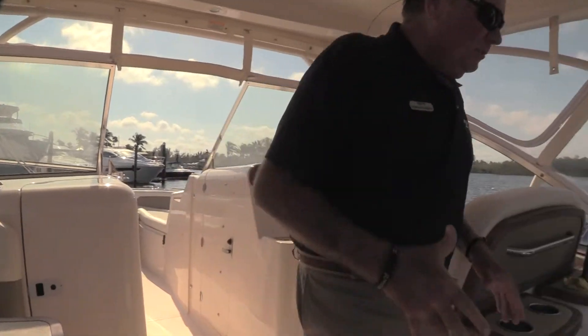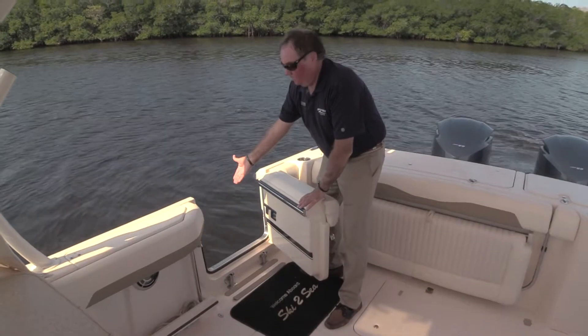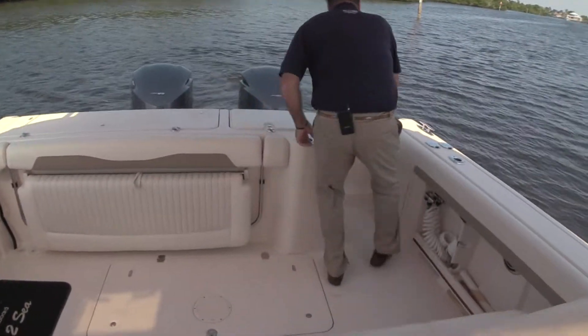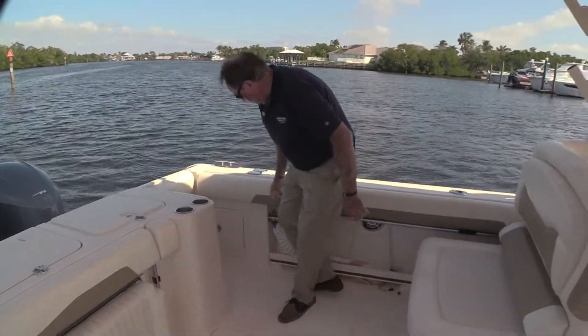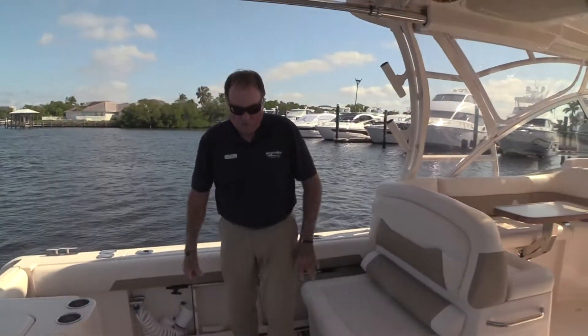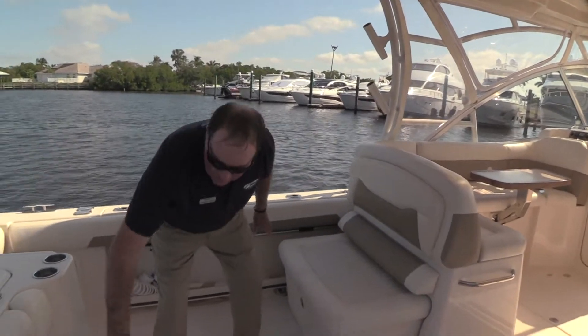As we come back here to the rear, this boat has a dive door and a ladder that goes over to the side as well. Back here we have a transom door so we can still get on and off the swim platform for swimming and enjoying. Also back here we have fresh water and salt water wash down, so if you need to wash down the deck after a great day of fishing, you can.